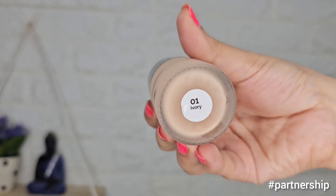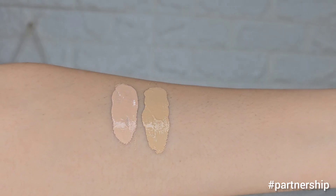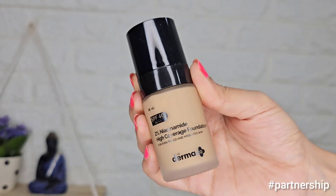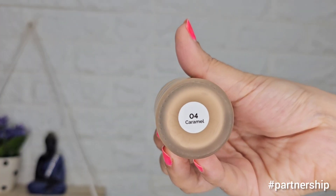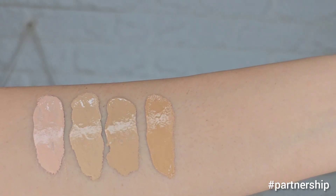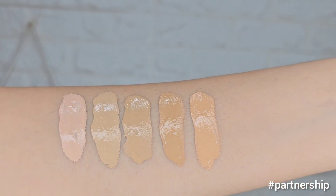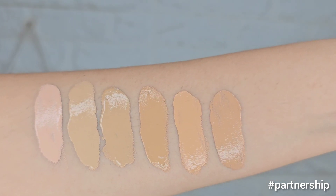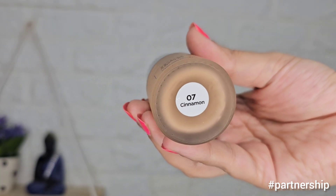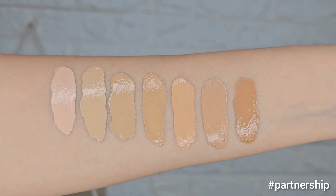Now let's look at all 7 swatches. The lightest shade is 01 Ivory, which has a slight pink undertone. Next is 02 Nude with a yellow undertone — this one perfectly matches my skin tone. Then 03 Natural, also a yellow undertone and slightly darker. Next is 04 Caramel, a darker shade also in a yellow undertone. Then 05 Peach, which has a slight pink undertone. Next is 06 Beige, also in a pink undertone. The last and darkest shade is 07 Cinnamon. Overall, I think you will definitely find a shade you like from this range.